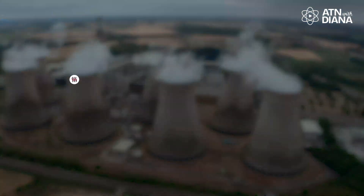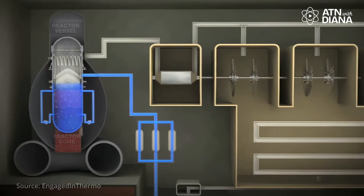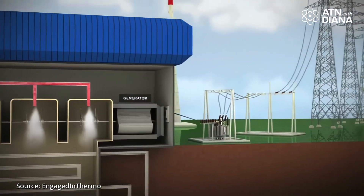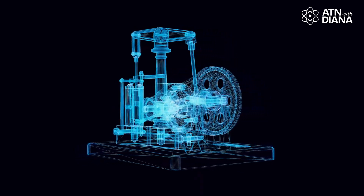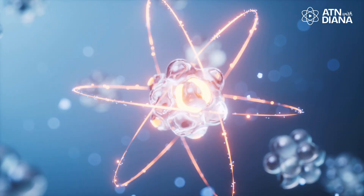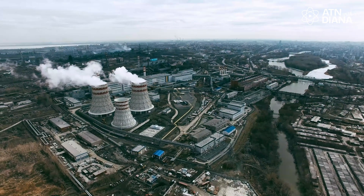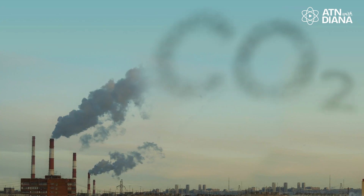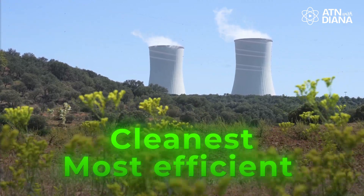In a nuclear power plant, the heat from fission is transferred to water, turning it into high-pressure steam. This steam is directed towards a turbine, causing it to spin, which in turn drives a generator to produce electricity. Essentially, nuclear power plants function like advanced steam engines, but instead of burning coal or gas, they harness the immense power stored within atoms. One of the biggest advantages of nuclear energy is that it generates a massive and continuous supply of electricity without releasing greenhouse gases, making it one of the cleanest and most efficient large-scale energy sources available today.